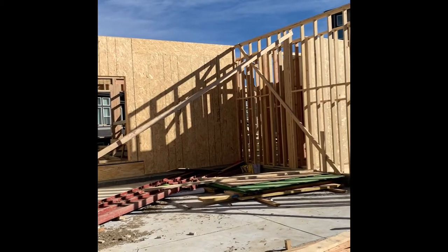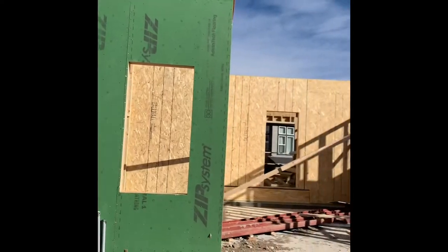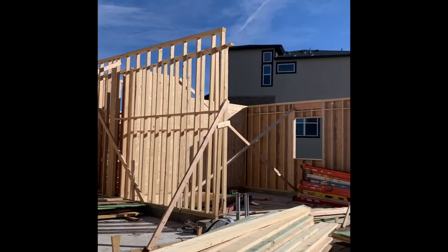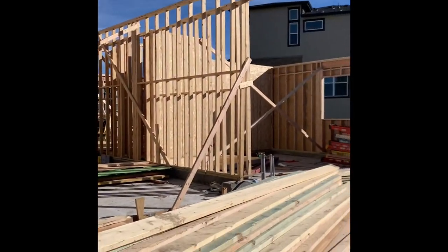They've been framing for just about a week right now and you can see all the progress they've made. This is actually the second story, and I do expect the framing team to probably put on the second level later in the week, which I will show you guys too. So thank you for tuning in.